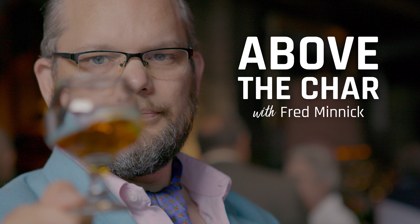That's this week's Above the Char. If you've gotten a package over the years that's kind of cool, take a picture of it and tag me on Instagram and I'll comment on it. Just search for my name, Fred Minnick. Until next week, cheers.